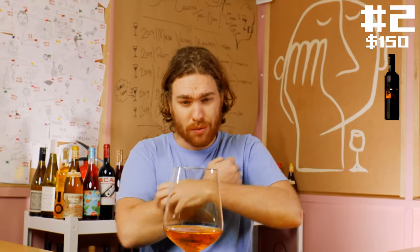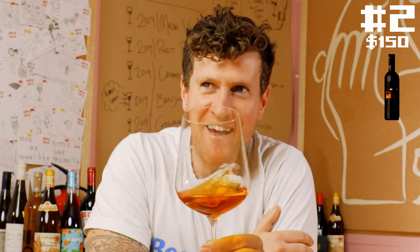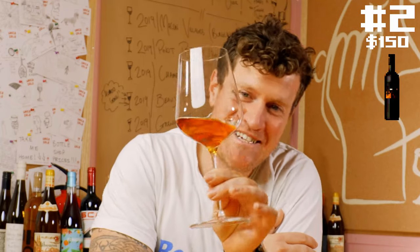Wine number two — a very interesting colour. I don't know if this is rosé. It's screamingly orange. I don't know if it's old, oxidative, or sweet. It could be kind of anything. It almost looks like the colour of a fortified. This is really orange — like there's rosé orange, but lucky, this is orange orange.